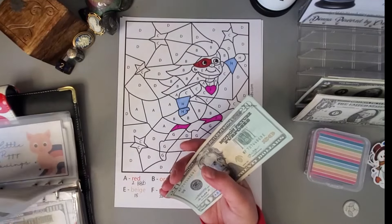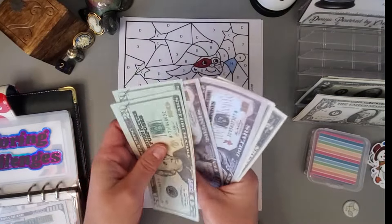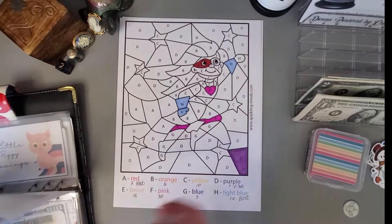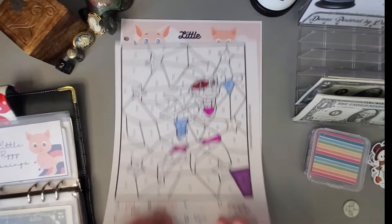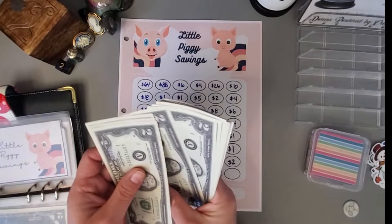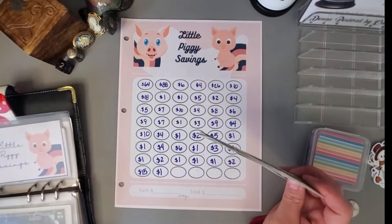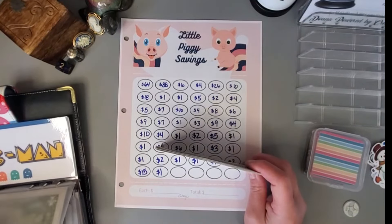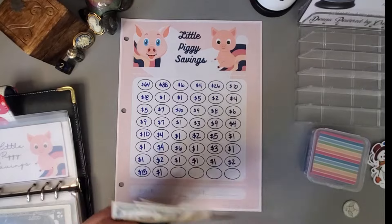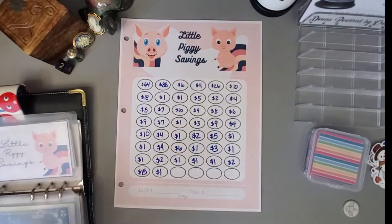I went ahead and did the F's, which are twenty dollars each — twenty, forty, sixty. Let's see how much we have in here: twenty, forty, sixty, seventy, eighty, eighty-five, eighty-seven, eighty-nine, ninety-one, ninety-three. And then we just have two, four, six, eight, ten, twelve, fourteen, sixteen, seventeen, eighteen, nineteen, twenty left over.